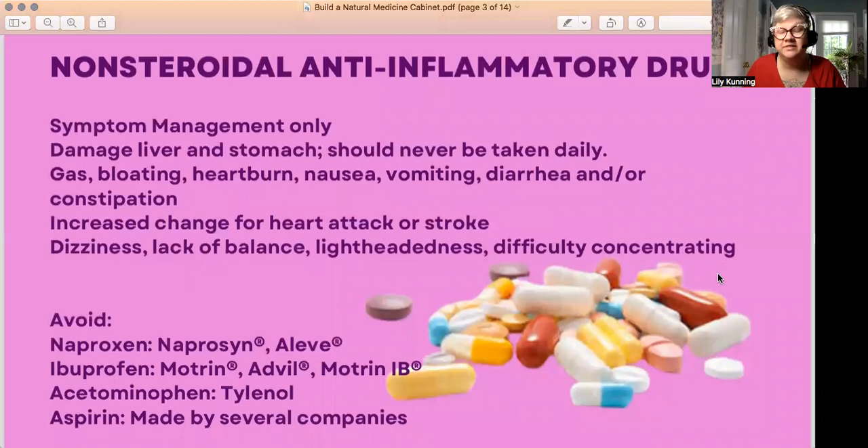Let's start with the most common thing in American medicine cabinets: NSAIDs, or non-steroidal anti-inflammatory drugs — things like Aleve, Advil, Tylenol, aspirin, and all their generics. These are all about symptom management for pain and inflammation. They're effective, which is why people use them. But people become reliant on them. I've known many people with chronic conditions who moderate their pain by using NSAIDs almost every day.